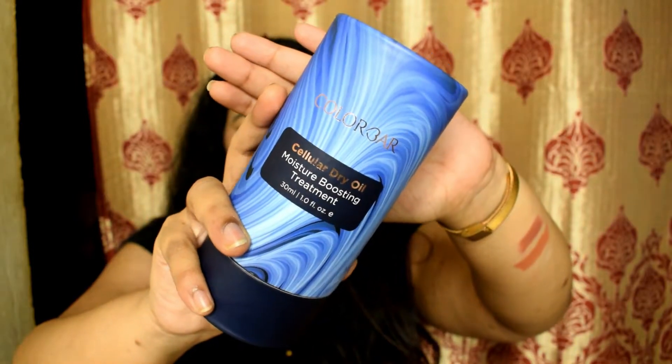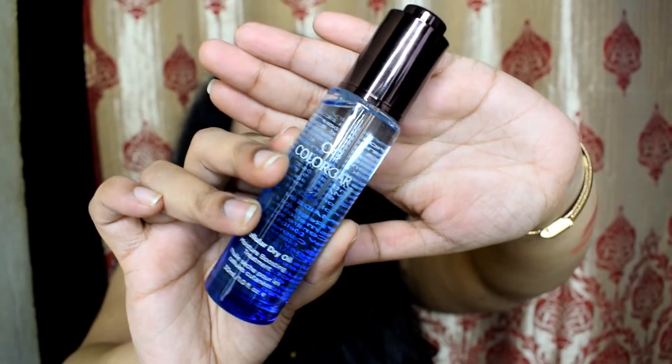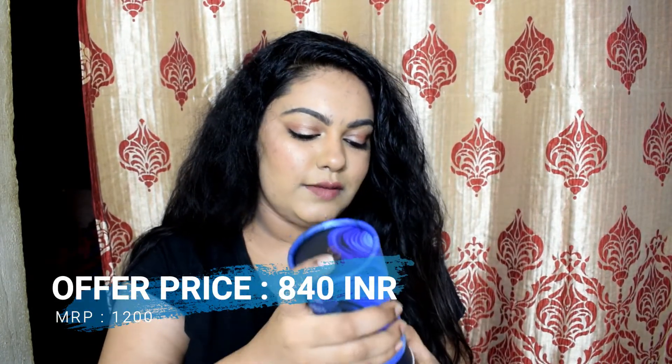The next product is a facial oil. I generally use facial oils from Plum, but this time I got one from Colorbar. It's called the Colorbar Dry Oil — they say it's very hydrating and won't look oily on your skin. It comes in a glass bottle that looks very luxurious on your vanity. I haven't started using it yet, so I'll make a video on it once I do.